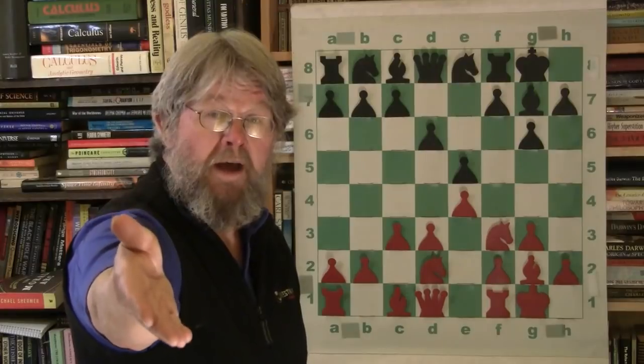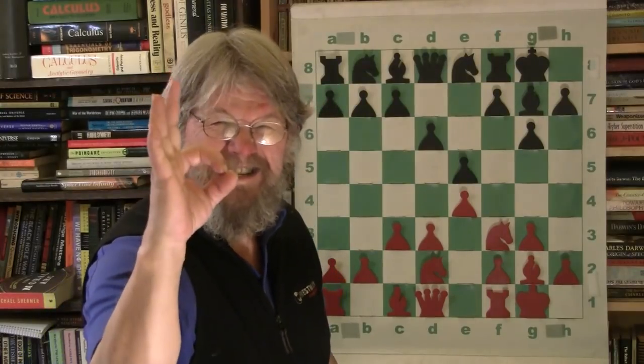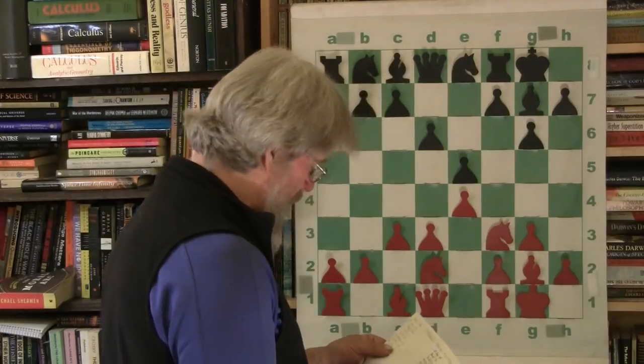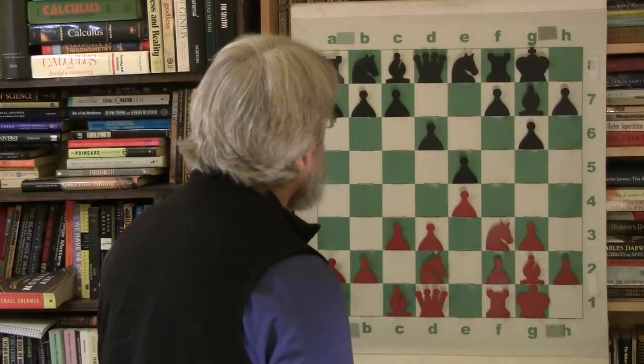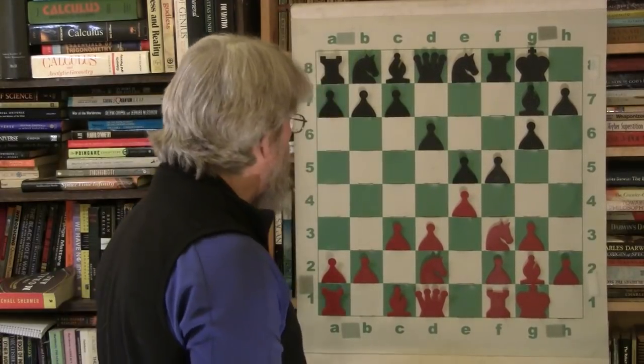I did a bunch of videos on the Ruy Lopez, and now every one of you wants to play me the Ruy Lopez online. Yeah, I love it. It's a great opening, you guys. I'm not kidding. Fun stuff. I've never had more fun than I have with online chess.